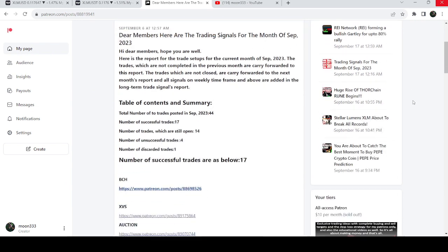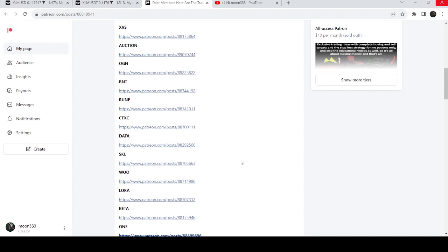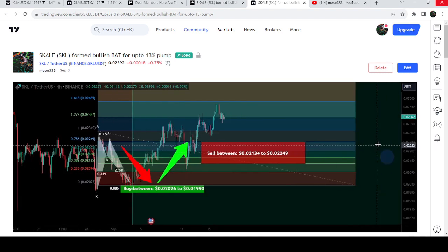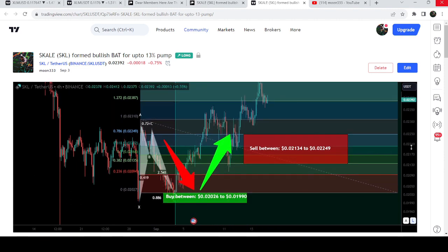For the current month of September 2023, you just need to open that report. For example, if you would like to check or verify any trading signal — like the trade setup for Scale Network — you just need to click on the link for the trade setup and it will take you to the TradingView chart. There is a play button available on every TradingView chart; you just click that play button and it will show you how the price moved up from the base and rallied to the sell target zone.